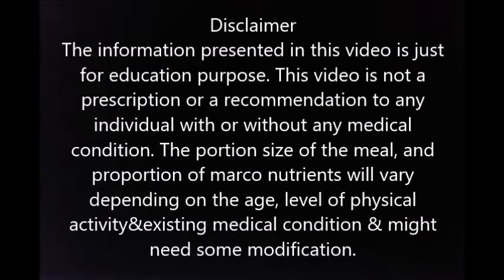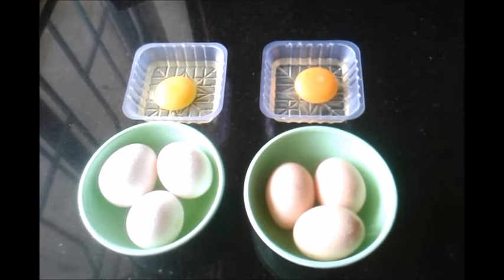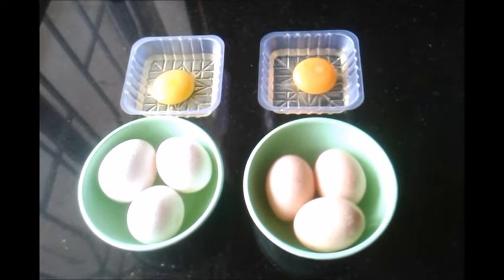Welcome to another presentation from Holistic Healing Goa. This is Ken, your holistic health coach, and in this video we're going to see what a healthy breakfast should look like. So let's start by discussing some of the healthiest options in protein, which is egg protein.